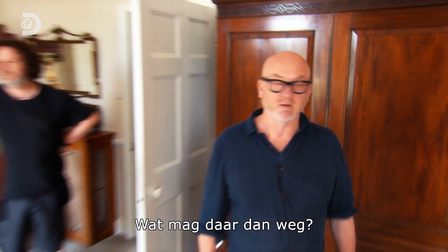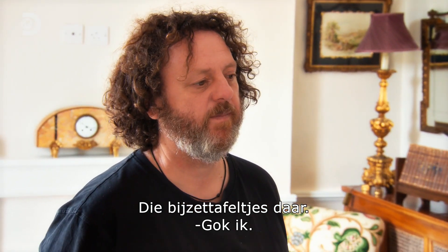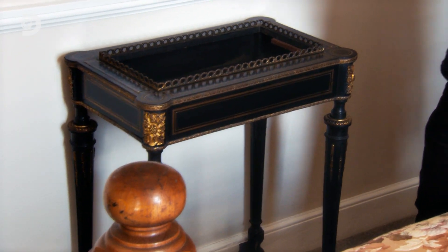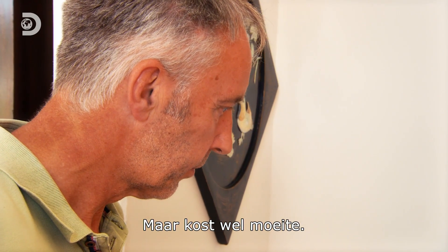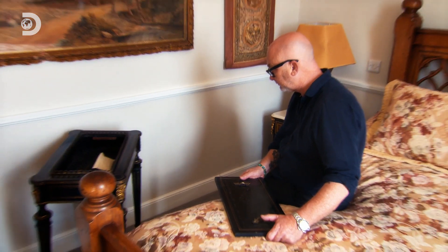So what's in here that's potentially to go then? There's a little side table there. This has seen better days, hasn't it? It's a little bit of TLC — I can get that done. It's just a bit of a pain to do. What do you want for it? A couple hundred.